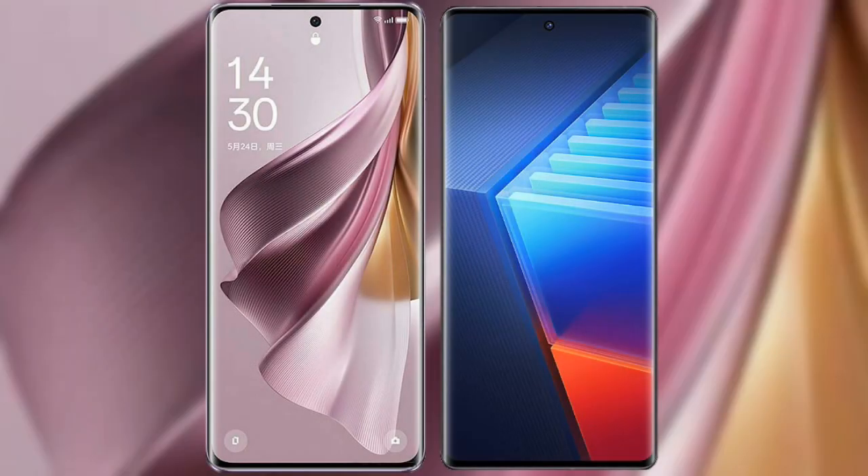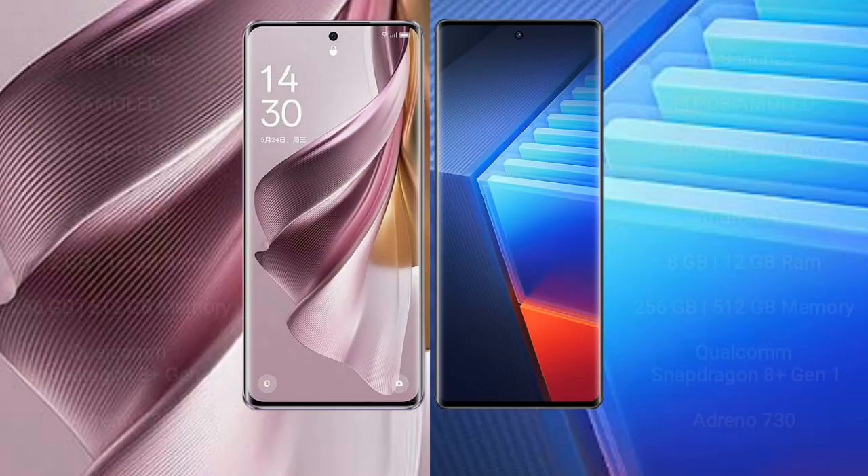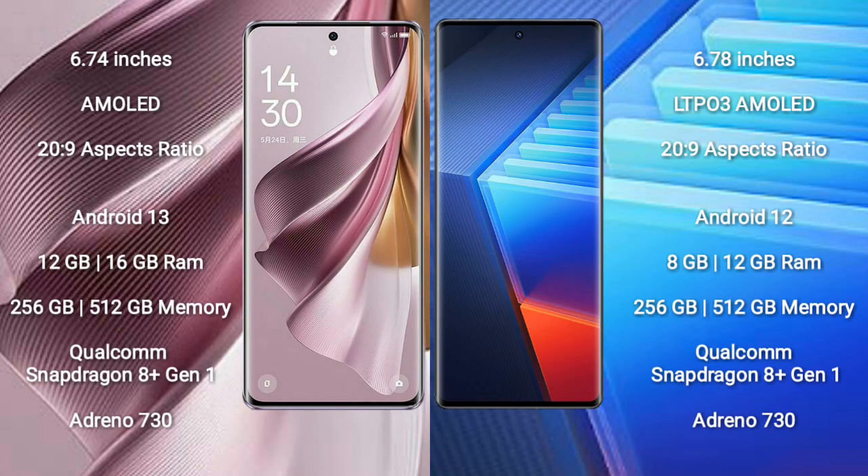I will compare the new Oppo Reno 10 Pro Plus and Vivo iQOO 10 Pro. The Oppo Reno 10 Pro Plus comes with a 6.74-inch AMOLED display, and the Vivo iQOO 10 Pro comes with a 6.78-inch LTPO 3 AMOLED display.